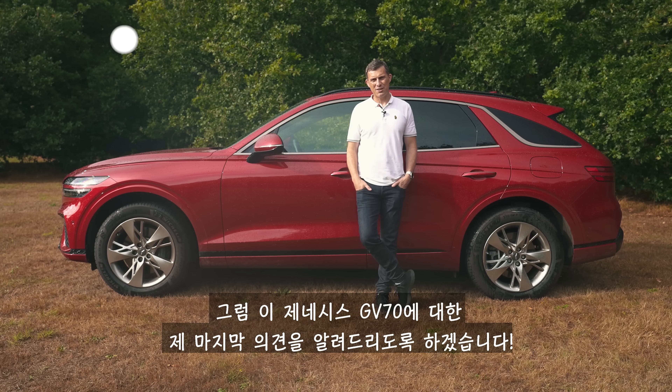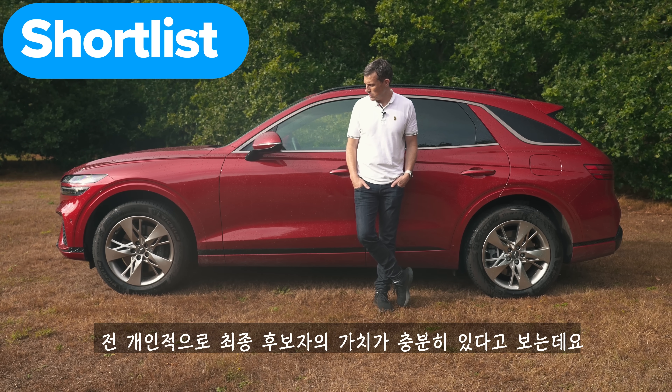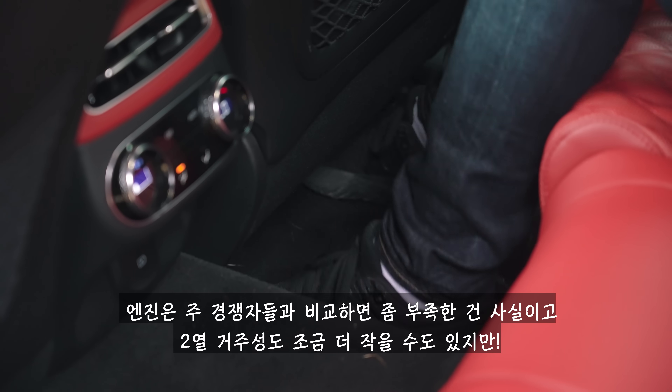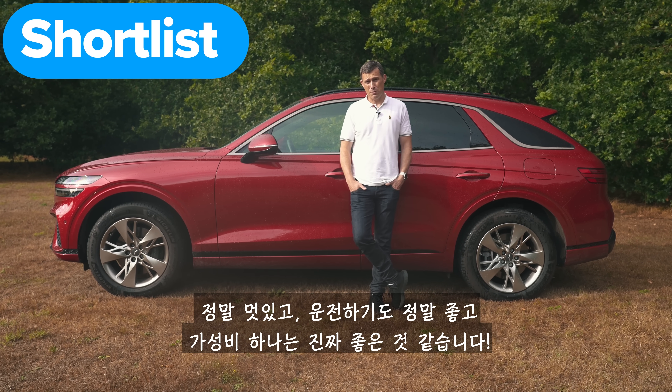So, my final verdict on the Genesis GV70: should you avoid it, consider it, shortlist it, or just go ahead and buy it? I reckon you should shortlist this car. Its engines might not be quite as good as key competitors and there might not be quite as much rear-seat room as some rivals. However, it looks great, it's nice to drive, and it's extremely well-equipped for the money.